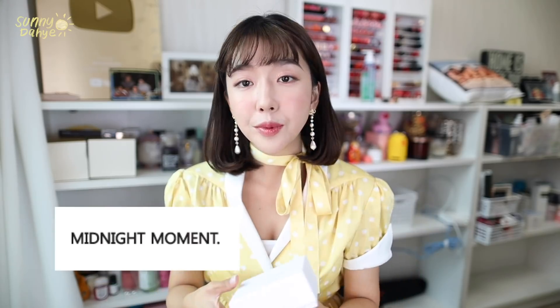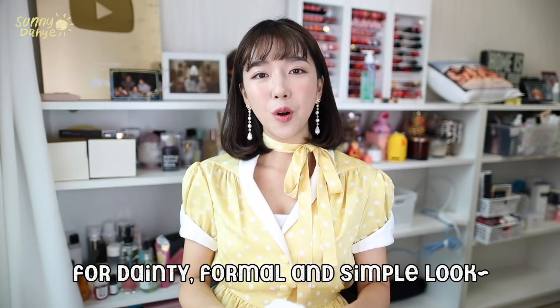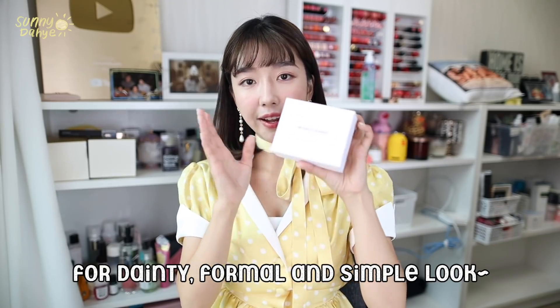The first thing I got is this little box right here — I got two necklaces from a brand called Midnight Moment. Midnight Moment is really famous for very simple, sophisticated but modern jewelry. If you're into that — not too loud — because typically I really love loud earrings and colorful necklaces, but on some days where I have to wear something more formal, I need a little accent to look more professional, so I wanted something more simple.